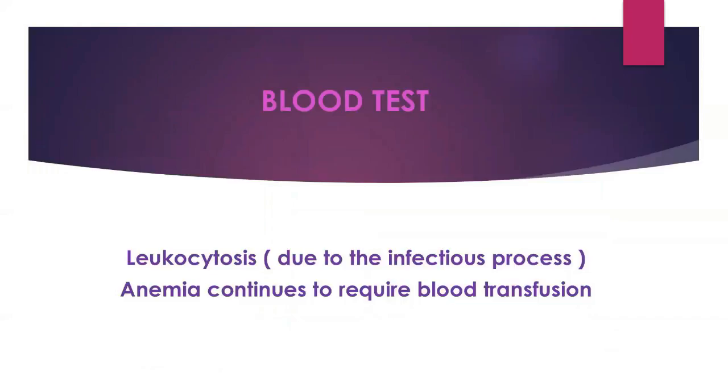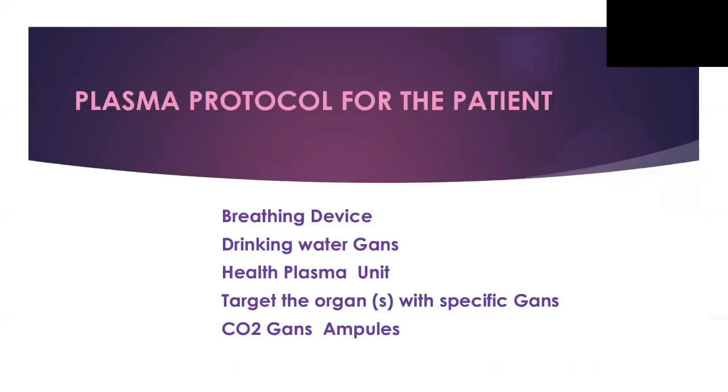The remarkable findings in her blood tests were leukocytosis due to the infection — meaning her white cells were elevated — and also anemia that continuously required blood transfusions during treatment. You will see in the photos why she needed blood transfusions. As doctors, we have developed a protocol to treat patients with any condition — cancer, diabetes, Parkinson's, any disease. This is a protocol we follow for every single patient.